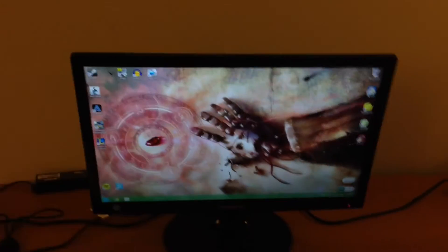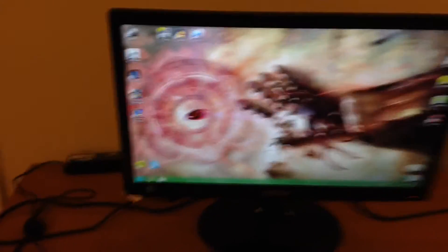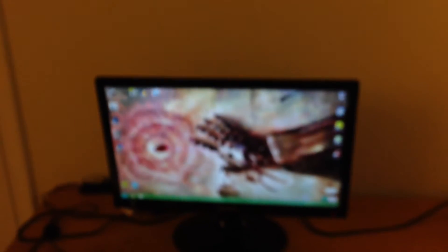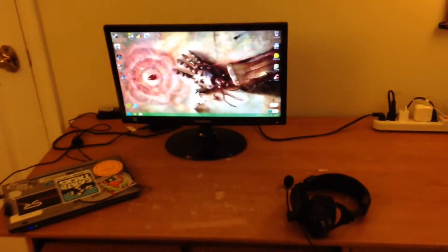I just registered for the Battlefield Hardline beta, as you can see right there. So I will be playing that, and I'll probably make a video on it because the graphics are absolutely amazing. That's about it guys, YoYoFries out.